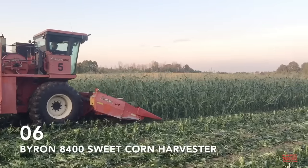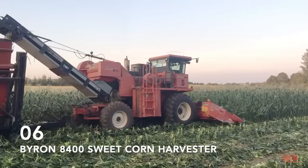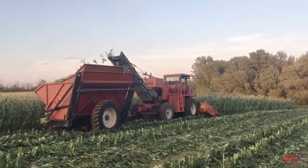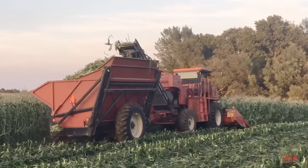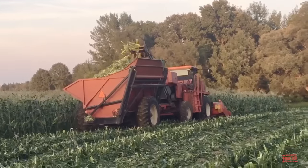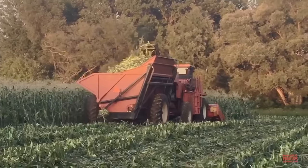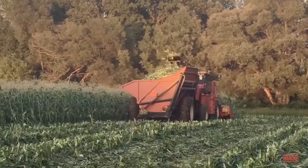Forage harvesters cover canning crops raised in western New York, and sweet corn is one of those crops. The Byron sweet corn picker really revolutionized the harvesting of this crop. The Byron 8400 was introduced in 1985 and is powered by a John Deere 466 cubic inch diesel engine rated at 250 horsepower. This six-row sweet corn picker was manufactured in Byron, New York, not far from where I grew up, and I've had a chance to visit the factory several times. Oxbow continues to manufacture their modern-day sweet corn harvesters at the same location. It's a very unique type of farm machine.